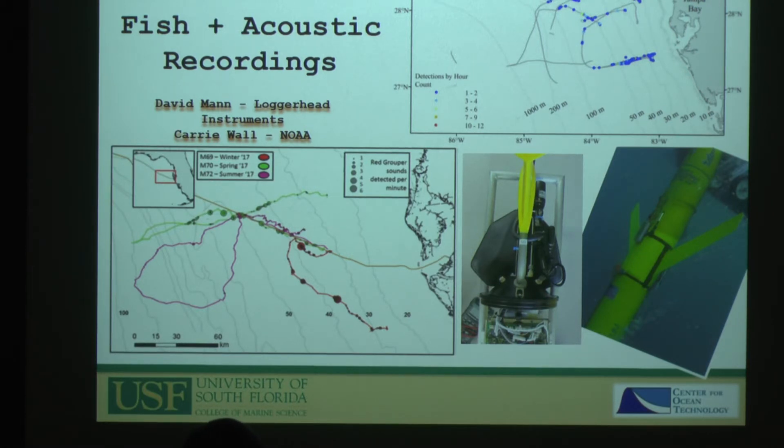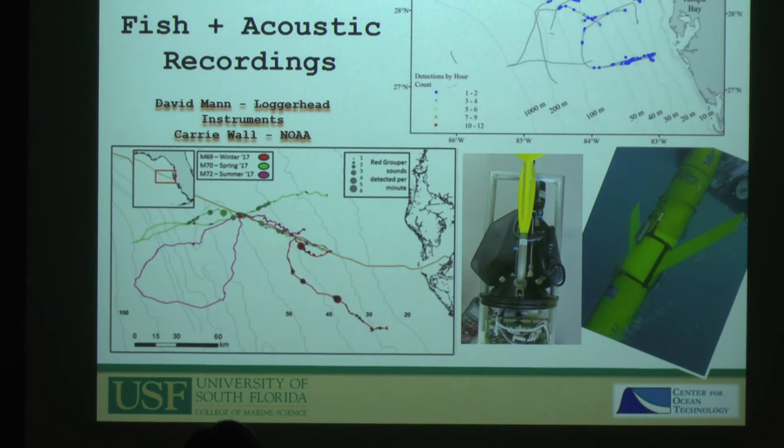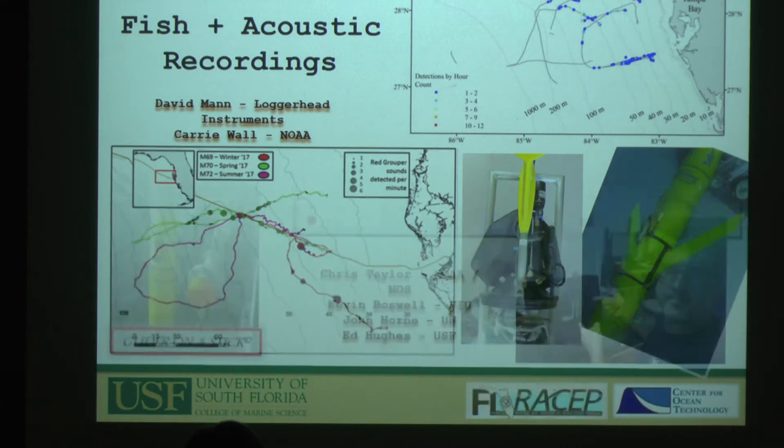We've also been doing passive acoustics for a long time with former USF researcher Dr. David Mann and Carrie Wall — listening for fish sounds, most famously reported in a paper as 'fish farts,' but more usefully as red grouper sounds. From this you get maps of where fish are, seasonal patterns of where fish may or may not be.